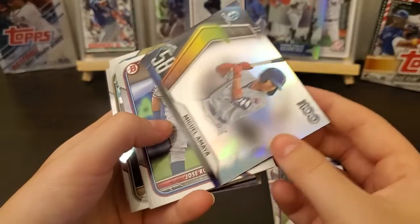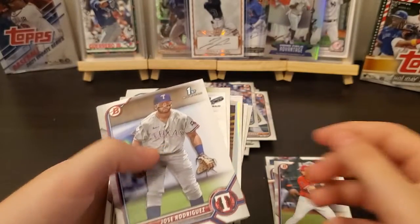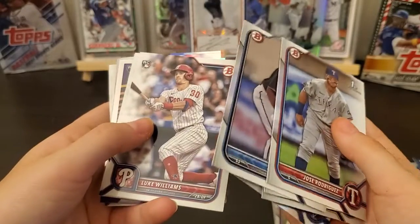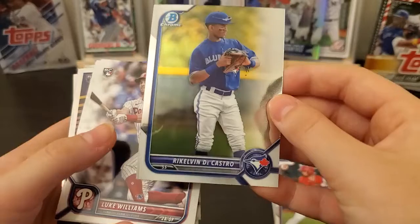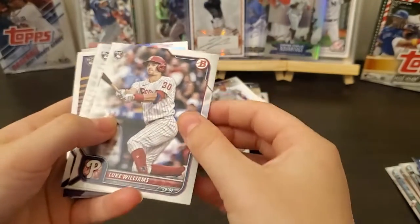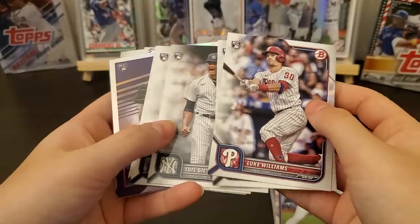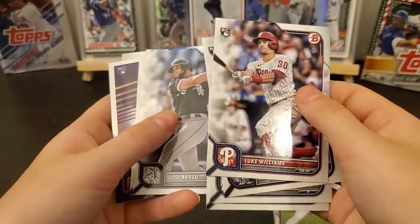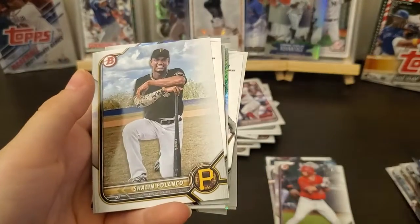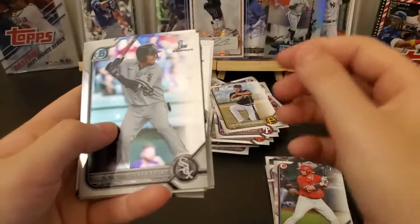There's another Top 100 card. Miguel — I'm not even gonna try. Got a Rookie of the Year Favorites — Matt Manning, that's just an insert. Lennon Sosa — first.